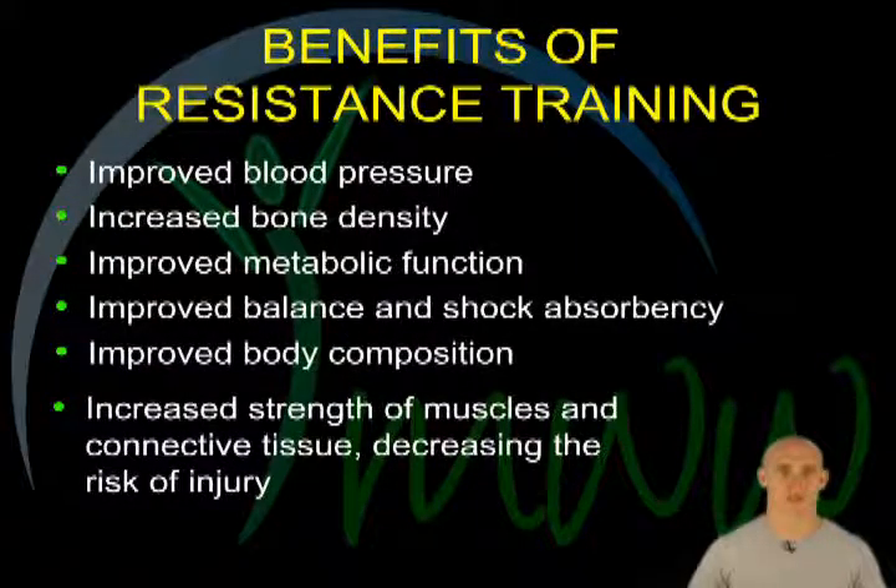Benefits of resistance training. Resistance training offers some very specific health benefits, including improved blood pressure, increased bone density, improved metabolic function, improved balance and shock absorbency, improved body composition, increased strength of muscle and connective tissue, and decreased risk of injury.